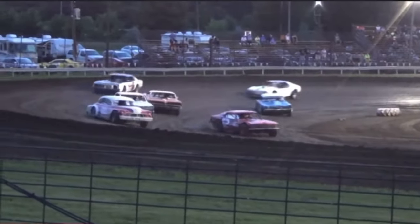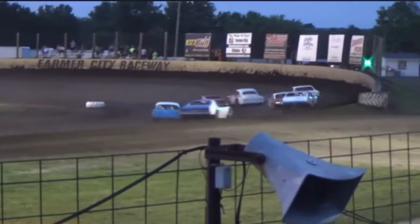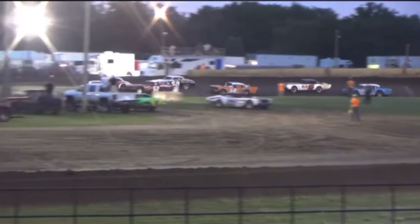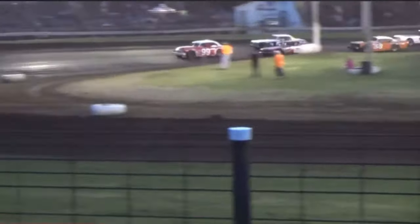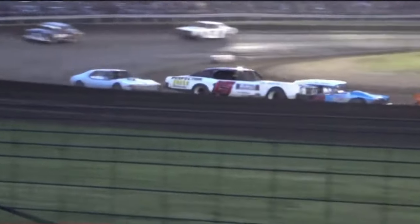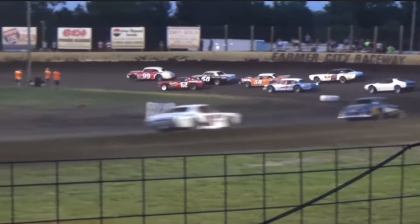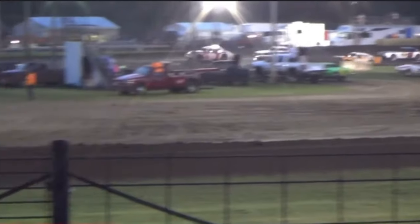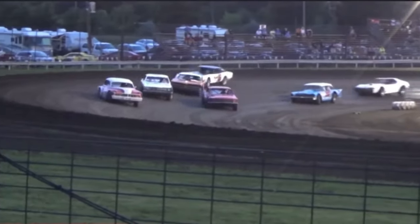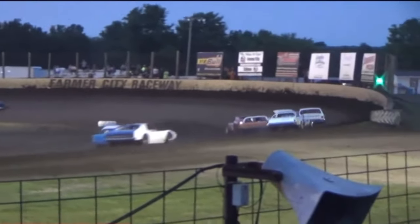Car 99 is still holding his second place position, but car number 62 is battling with him trying to take that over. Car number 58 has moved up a notch. Still on the back side, they're all bunched up. Car 49 is still ahead by about four to five car lengths, and they're all sliding into each other. Car number 15 has really put some pressure on the outside lane, and car number 58 is still holding that fourth and fifth place position.